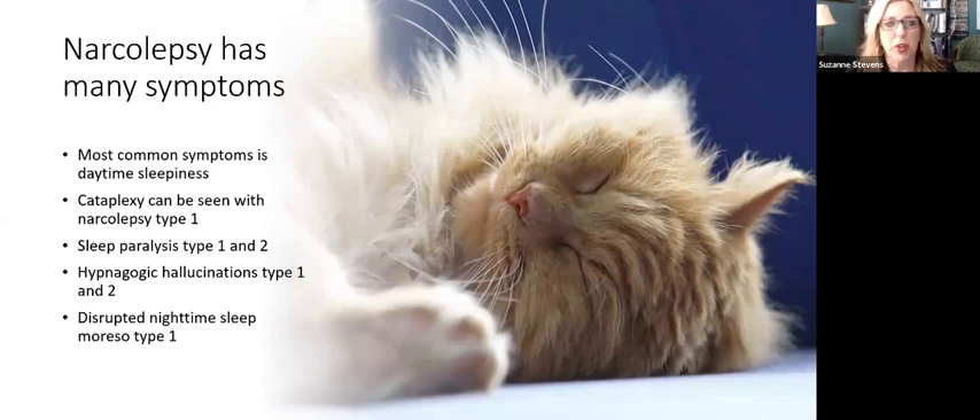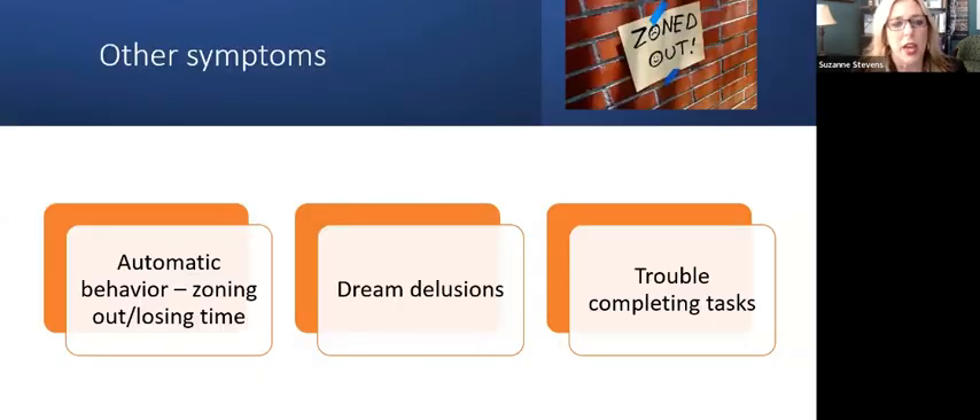Basically, the brain can't figure out when it's supposed to be awake and when it's supposed to be asleep, so sleep becomes disrupted. Other symptoms that aren't in those core symptoms but are very frequent and can be very problematic include automatic behavior — the way I describe it is zoning out or losing time. A common example is driving and arriving at your destination without remembering the trip, as if you were on auto-drive.